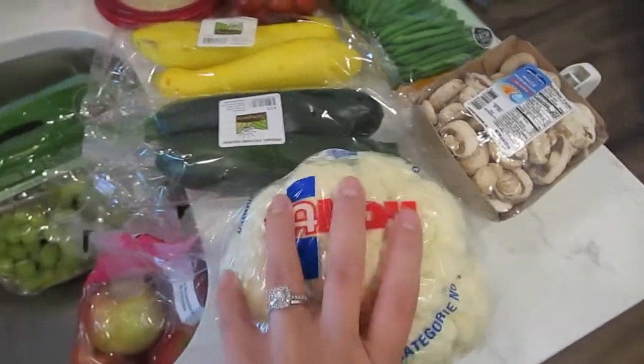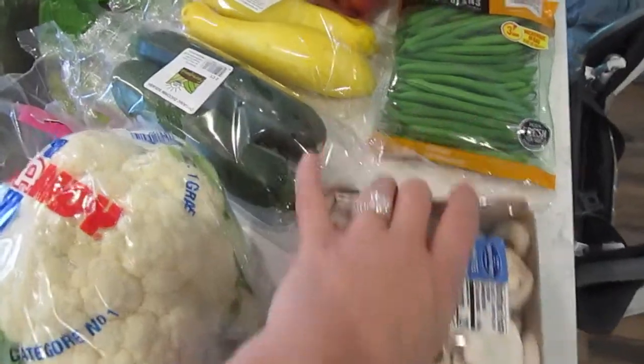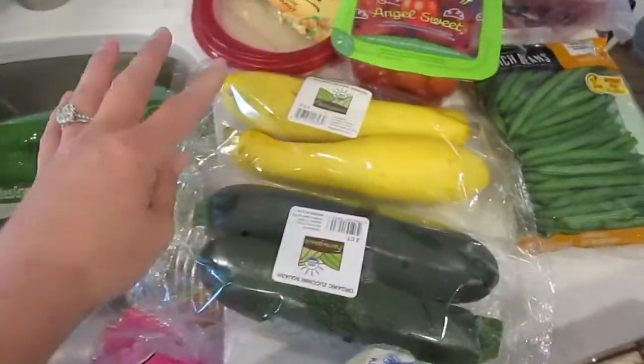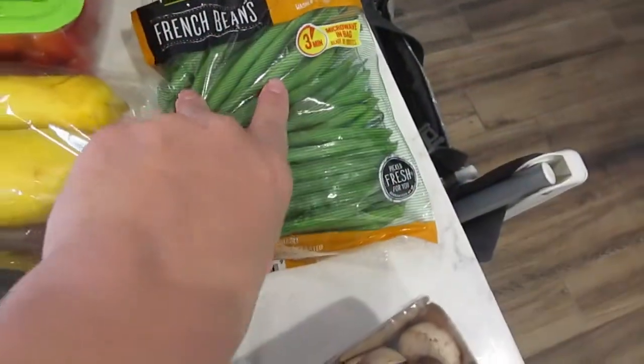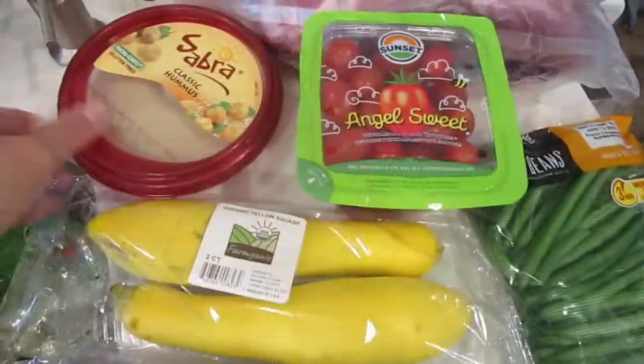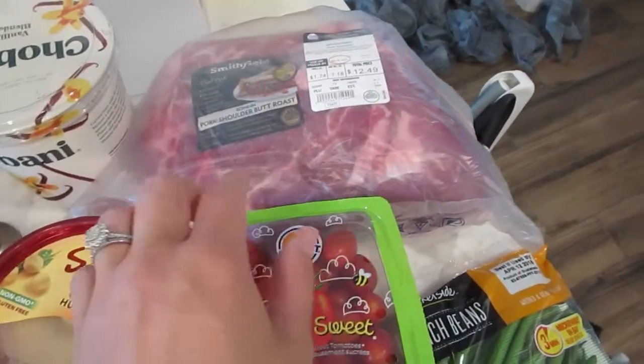I'm going to make some cauliflower pizza crust for build-your-own pizzas on Friday night, mushrooms for that, some zucchini and squash. We have some apples in here, grapes, green beans, cherry tomatoes, and hummus.